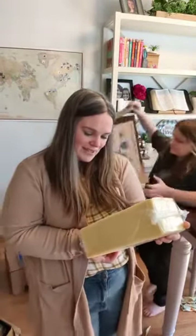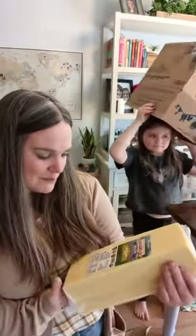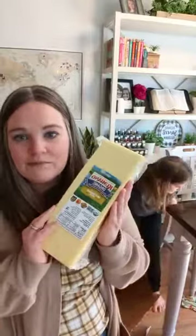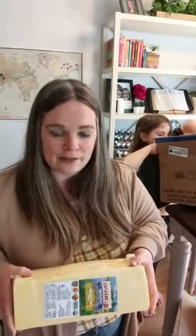This is 5.77 pounds of mild cheddar cheese — the Rumiano organic brand. I really like their cheese, so I thought let's just get it. This is a way better deal to buy a big giant block of cheese and then cut it up. We go through a lot of cheese, so five pounds sounds like a lot, but probably not around here.